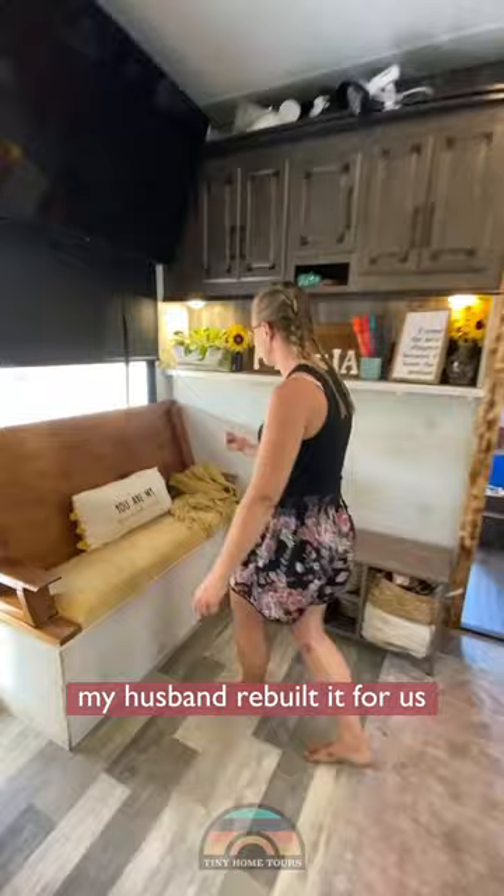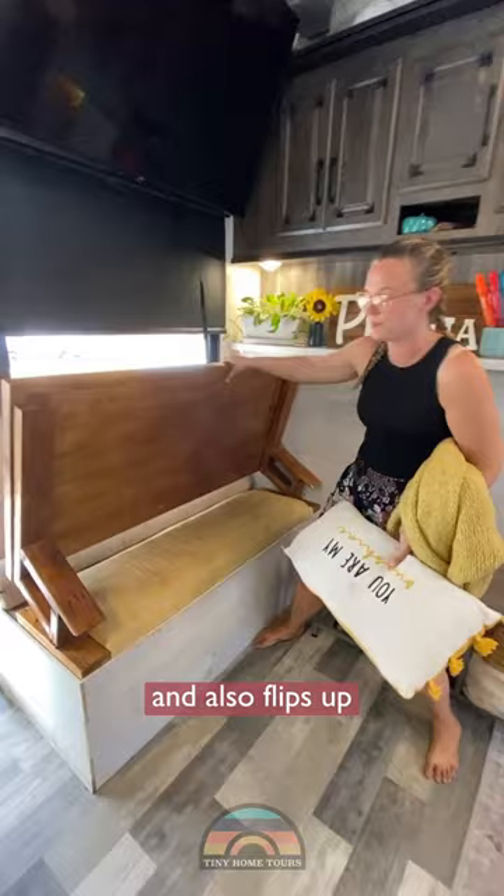My husband re-built it for us. It works as a sitting bench and also flips up and converts into a whole entire kitchen table.